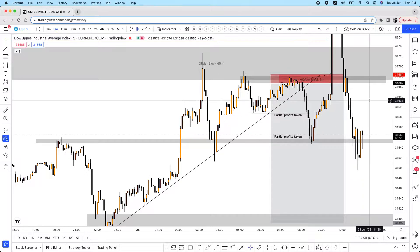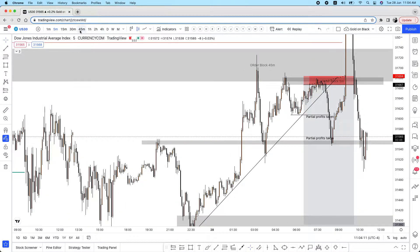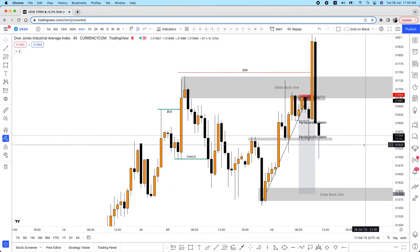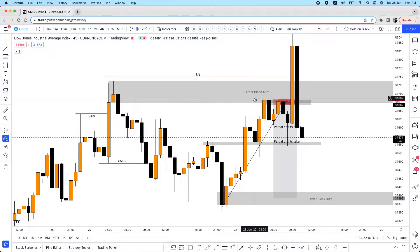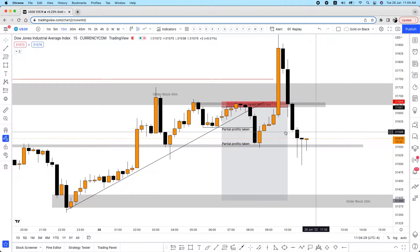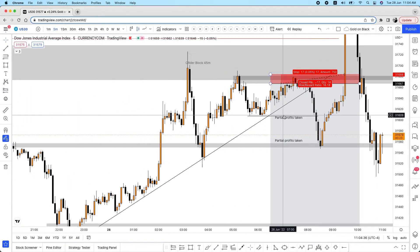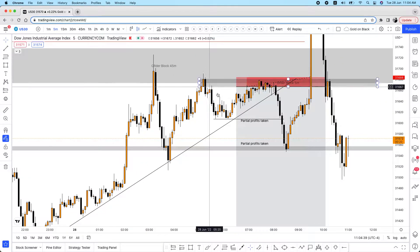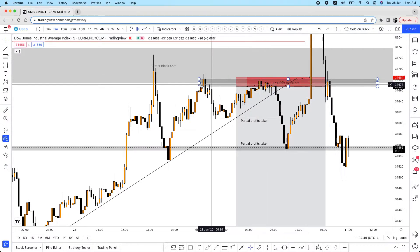Starting with the first entry on US30 on a five-minute time frame. I had a 45-minute order block from yesterday. I was seeing that the market was struggling a lot in this area, touching it two or three times. I was thinking the price could go up or continue pushing up, but then I spotted a small order block on the five-minute this morning. By the time I was waking up, it was making the entry on the five-minute time frame.